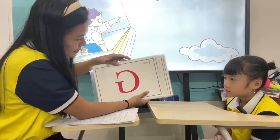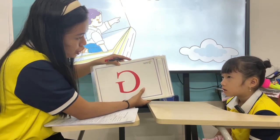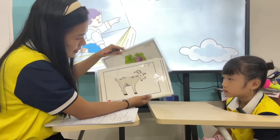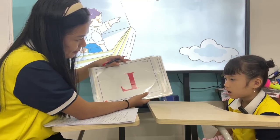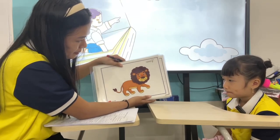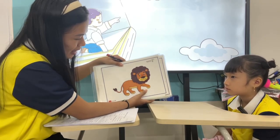What letter is it? G. Okay, what is it? Kite. Great. This one? O. Goat. What letter is it? L. Good. What is it? Lamb. This one? Long. Okay, good.